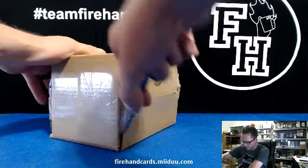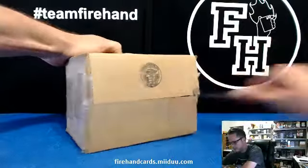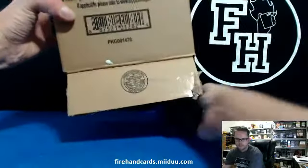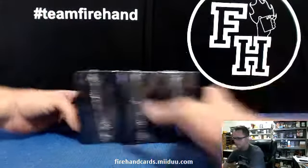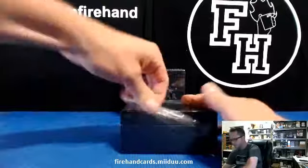Different change of pace after ripping two cases of Bowman. Tied in one-packed boxes. Much smaller box, more like the baseball one.